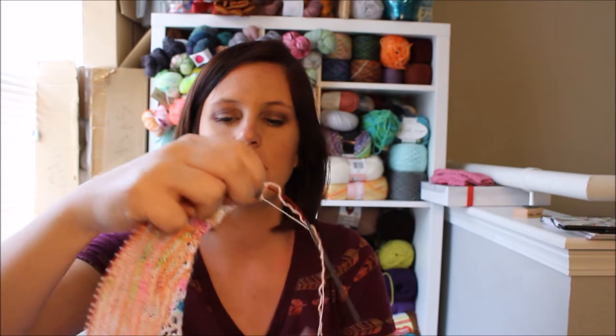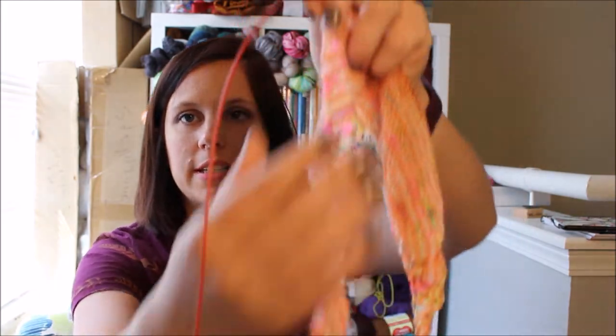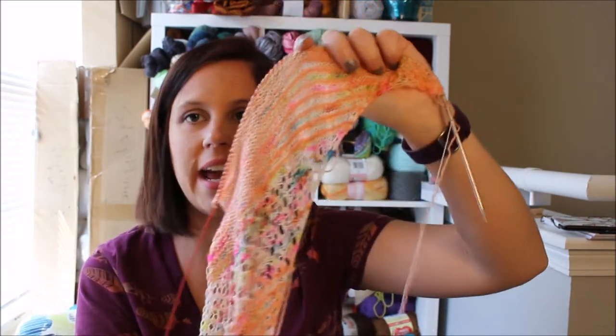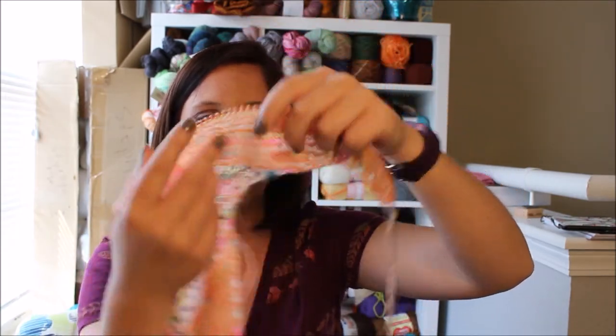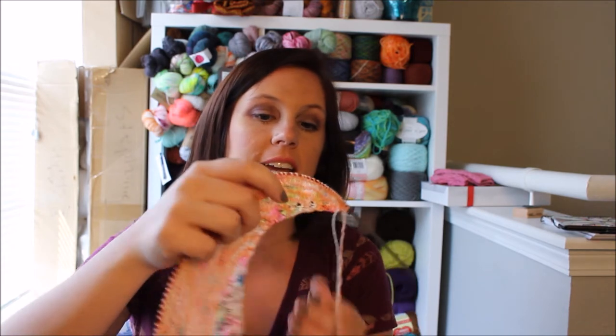My biggest complaint is this edge right here — I've been slipping it, so it's pretty clean and very stretchy. This other side I can't slip because this is where the two-color change happens, so it ends up being super tight if I slip it. I've been knitting it and trying to make it super loose, but it's definitely just not stretching on this side. Otherwise, I'm super happy with it so far.